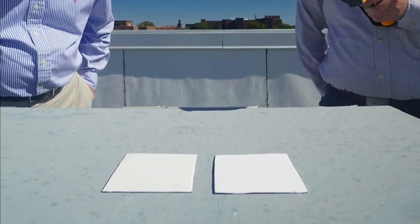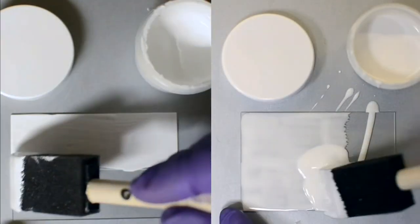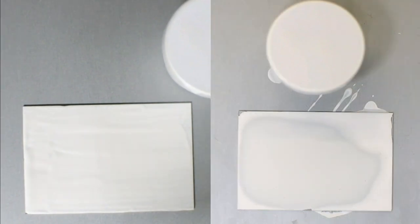These two tiles — look at these guys. You see, they might look the same, but one is actually whiter than the other. Yes, I can see that.